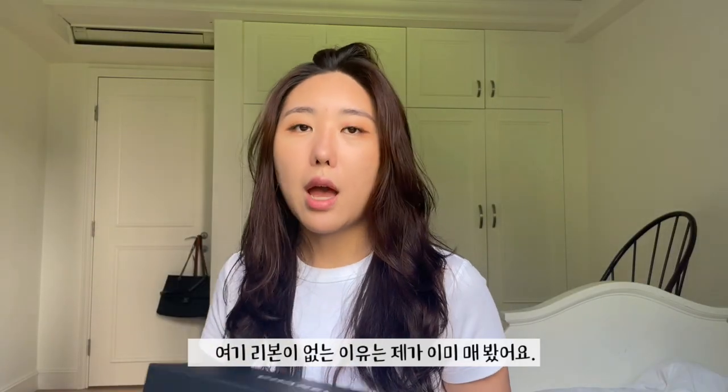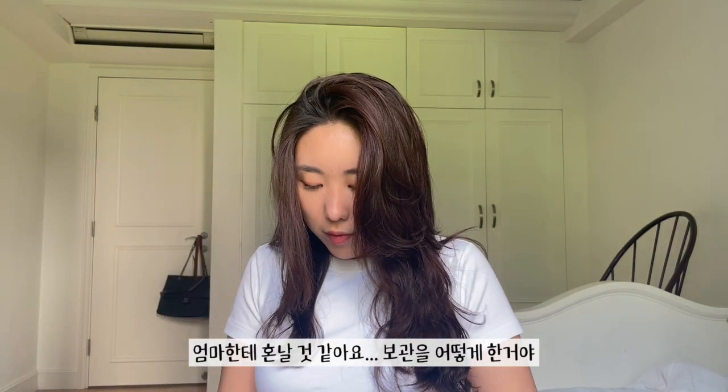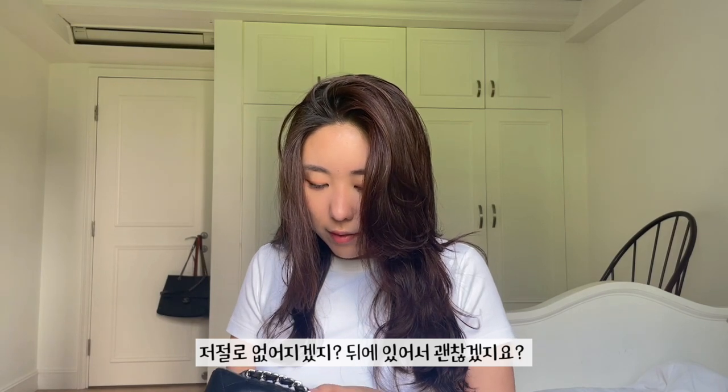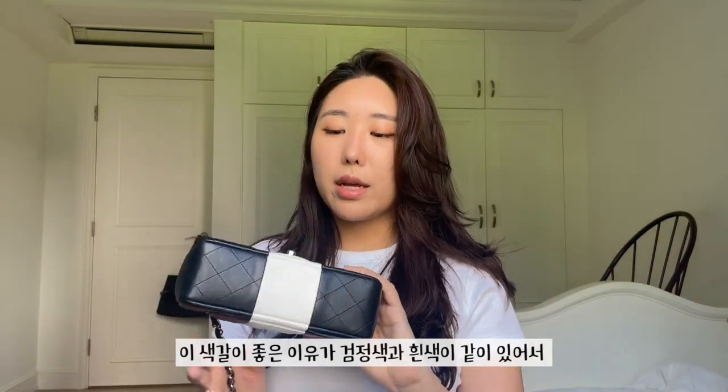The earrings aren't the most convenient right now since we're all wearing masks, but still. This bag doesn't really have a ribbon because I already wore it — the ribbon is here, I wasn't bothered to tie it back. The bag has a white detailing. My mom gets so mad at me for not storing it right. I really, really liked this color because it's a nice mix of white and black — if you're indecisive between a black or white bag, you can just wear this. The stripe adds a bit of sportiness, and since I dress very casually, it's a great bag. One thing to be wary of: because it's white, you have to be careful when wearing denim.